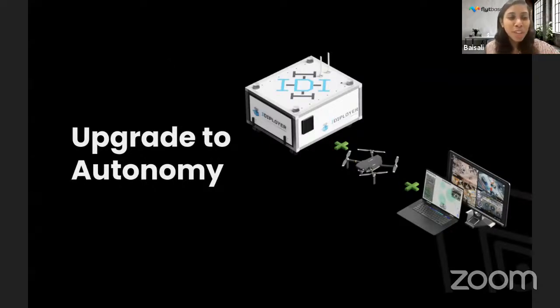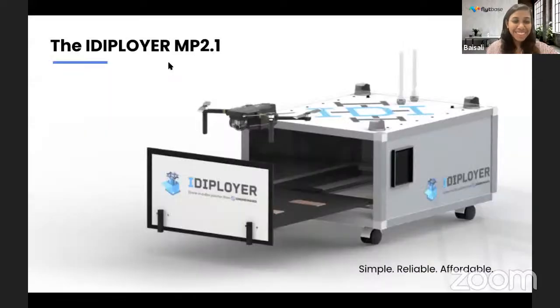Could you tell us what is brewing at the iDeployer headquarters?